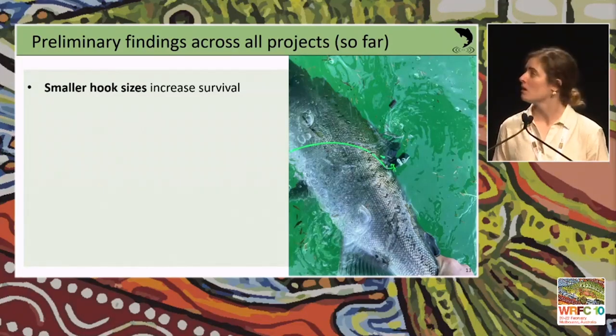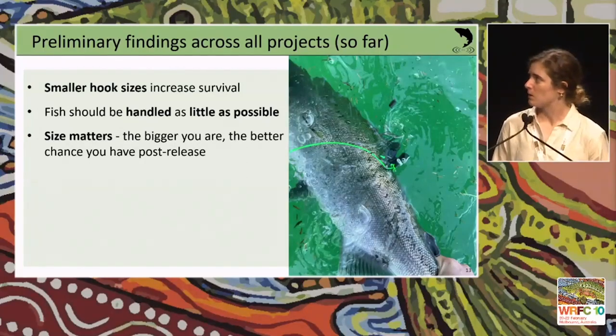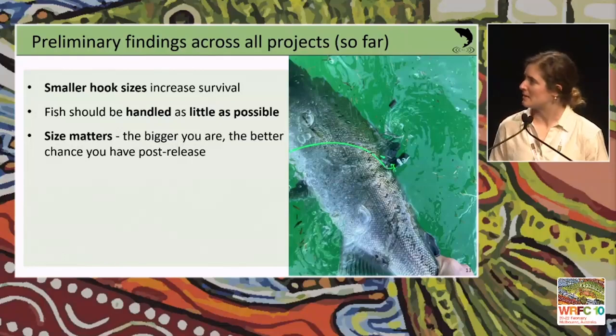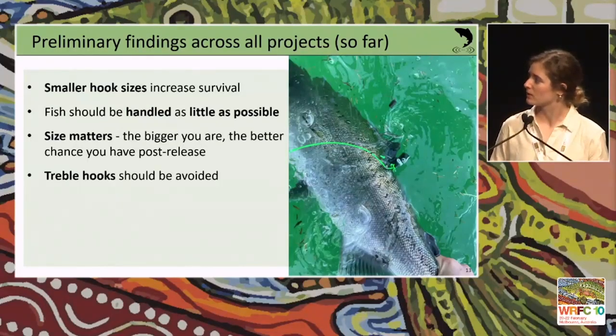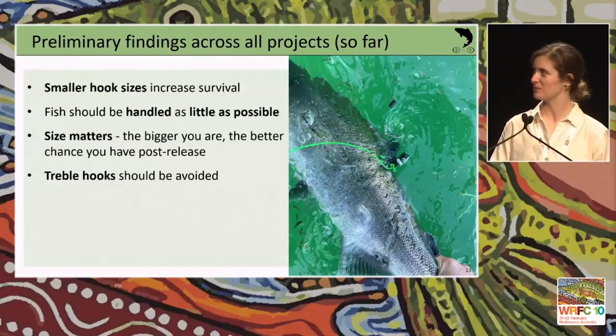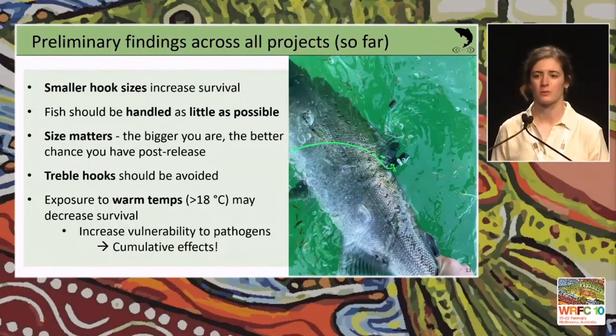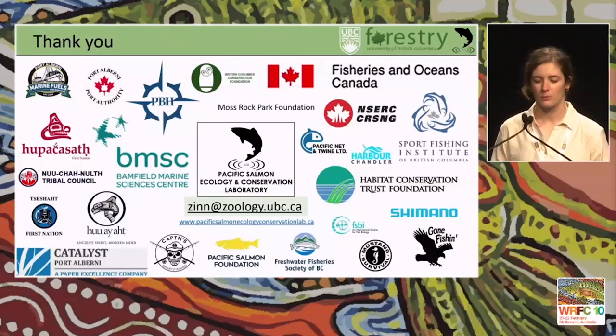Fish should be handled as little as possible — if it's a small fish, you can gaff release it without putting it in the net, though that takes skill. The bigger the fish, the better chance it has post-release. Treble hooks should be avoided and are not allowed in some fisheries. Exposure to warm water temperatures may decrease survival on a physiological level, increasing vulnerability to pathogens and feeding back into cumulative effects. That's the end — feel free to find me if you have any questions. Thanks.